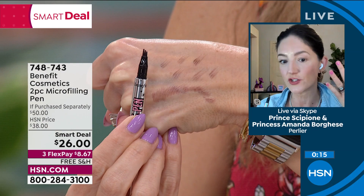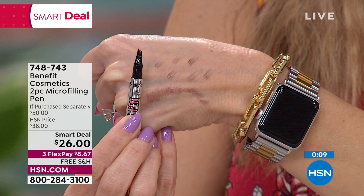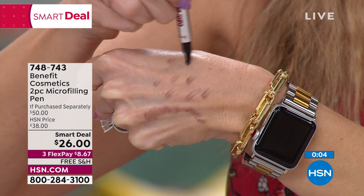A couple years ago, there was this trend that was still very popular called micro-blading. That's where you get that gentle sort of brow tattoo. It's beautiful because it stays and it looks realistic, but it's very expensive and it can be painful. So we said, how can we take that technology and put it into a makeup product?